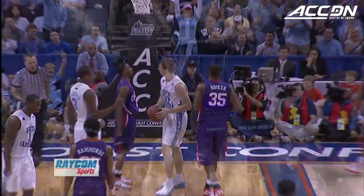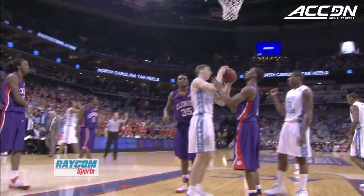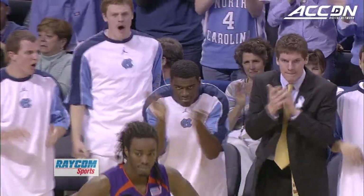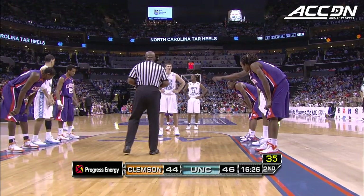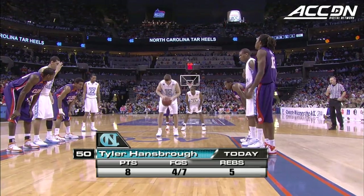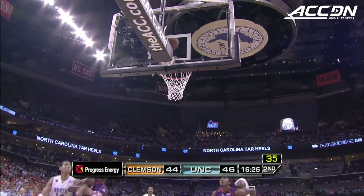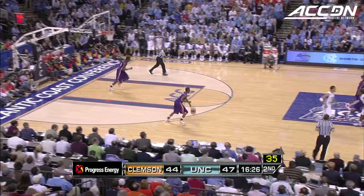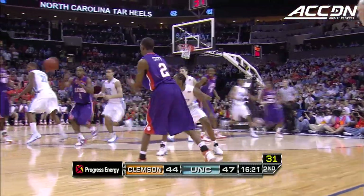He scores with more people hanging off his arms than anybody in ACC history. Trevor Booker out of the game. The thing about players like that — everybody talks about the fact that he gets calls. The fact of the matter is that Tyler Hansborough absorbs more punishment than any player in the league and probably gets fouled where there are no calls more than anybody. Nine points for Tyler Hansborough — 47-44 North Carolina on a three-point play.